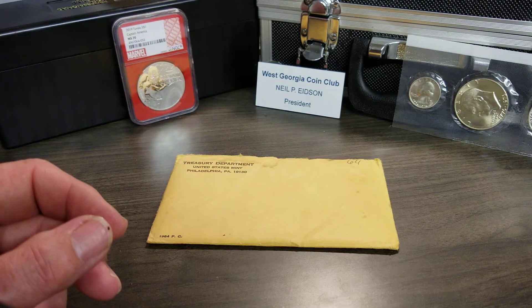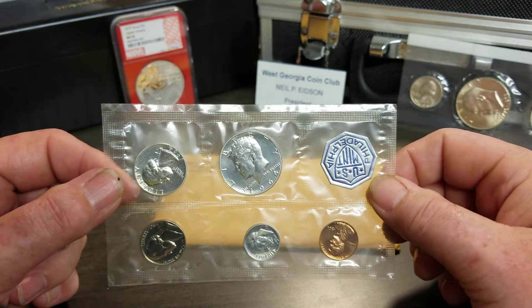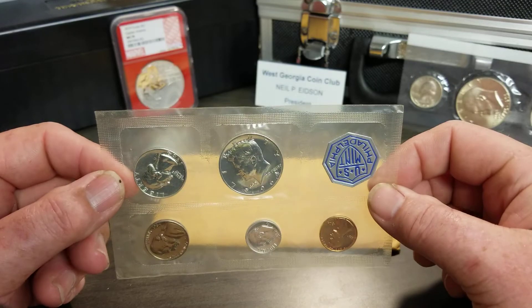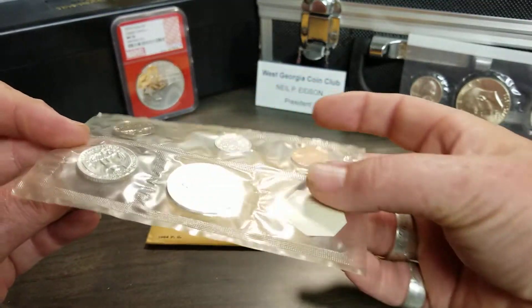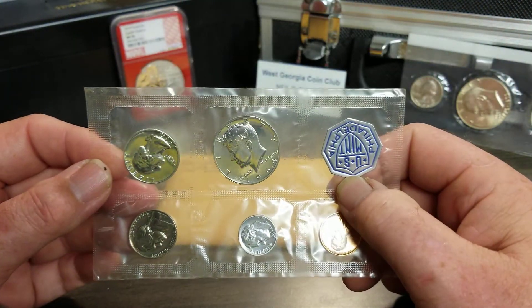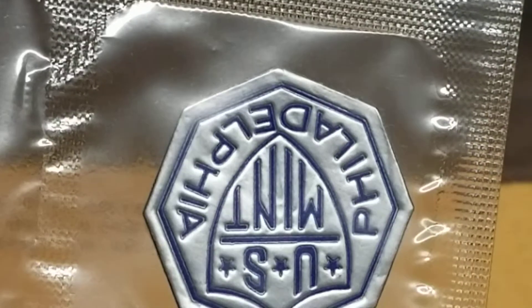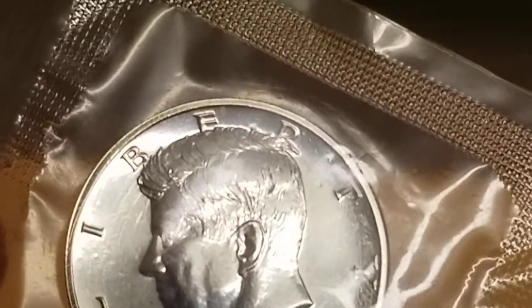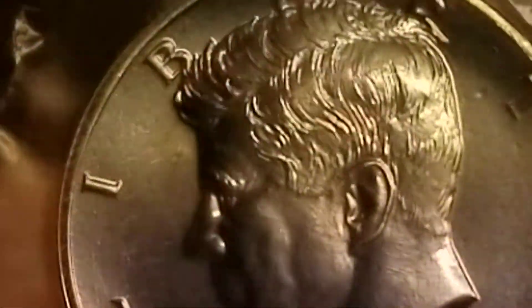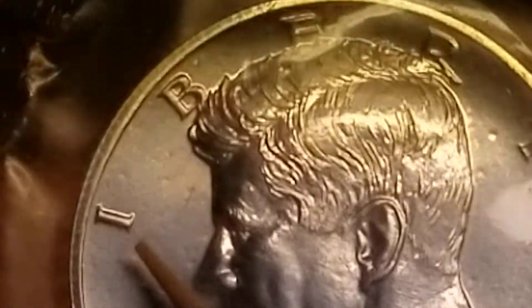I continued in, and if you watched the video you know I found a proof set of 1964 Kennedy half dollars — three of them are silver, but these are proof coins. I looked closer on camera and realized it was the accented hair variety. You can plainly see it right there — the serif is gone.